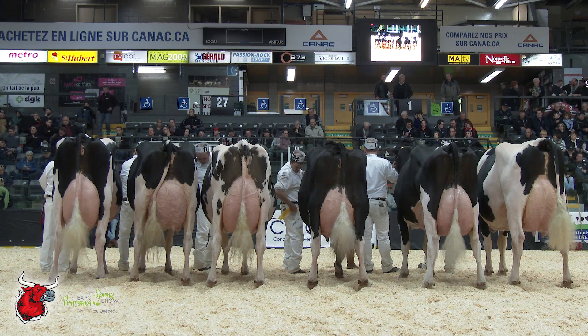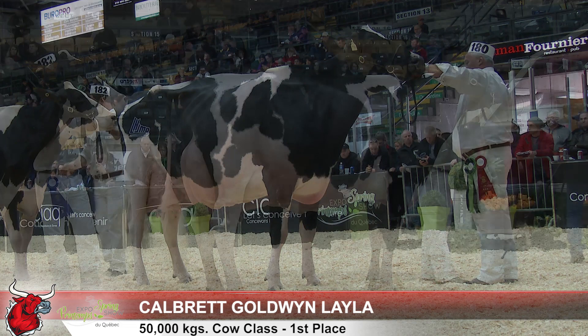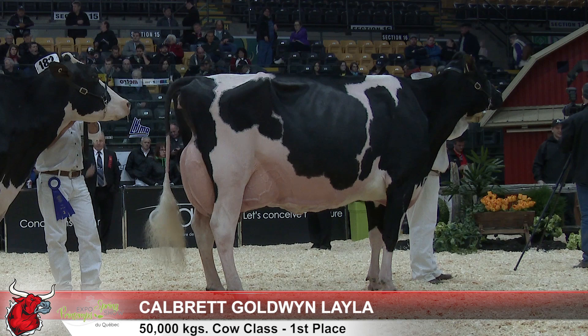Another tremendous class of cows out here in this longtime production class. I think we've got an easy, easy winner in the class. We've got a cow that's got that length of body, that extreme dairiness in through that head and neck, that beautiful head and neck, and she comes along with a tremendous mammary system. A cow that's got that height and width and that ligament deep all the way from the top right through to the bottom. I think she wins the class quite handily.